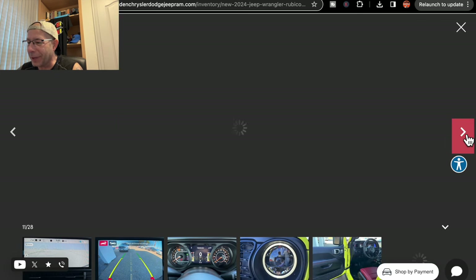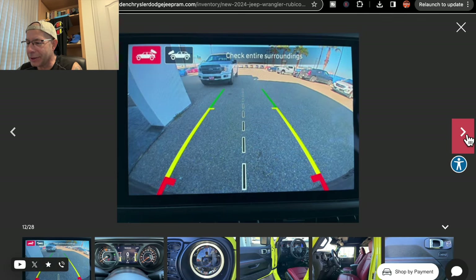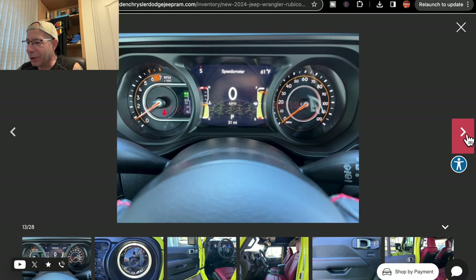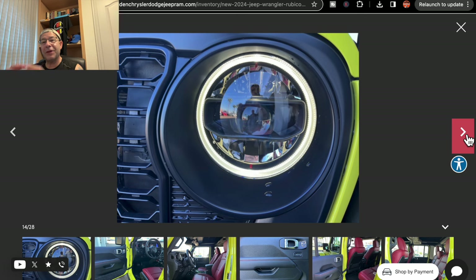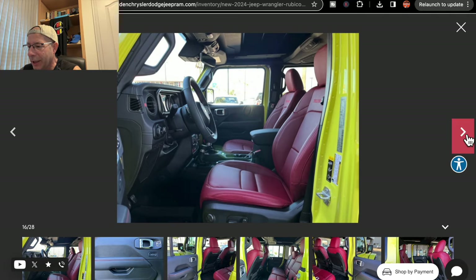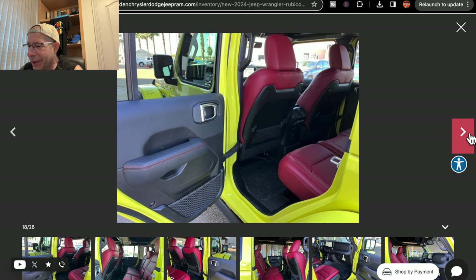There's a pic of the radio screen, another navigation screen. Rear camera — same as what I have. A closer shot of the gauge cluster. Then they have the halo headlights — I kind of like those, those are cool. Just a shot of the entry. You notice in the seats they do have some Rubicon stitching in there — that's pretty cool. Shot of the door with some stitching.